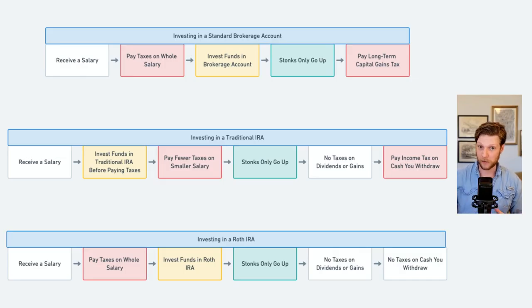The Roth IRA, on the other hand, is funded with post-tax dollars. Just like with the typical brokerage account, you still have to pay taxes on the income that you use to fund the Roth IRA. Once the money is in the account, it behaves similarly to the traditional IRA — dividends and capital gains are not taxed. Where the Roth IRA really shines, though, is when you withdraw the cash from the account, you do not pay any taxes at all — nothing on the gains or the dividends.